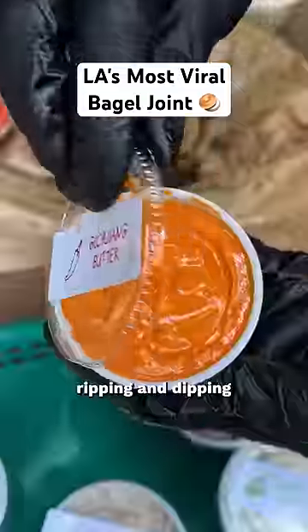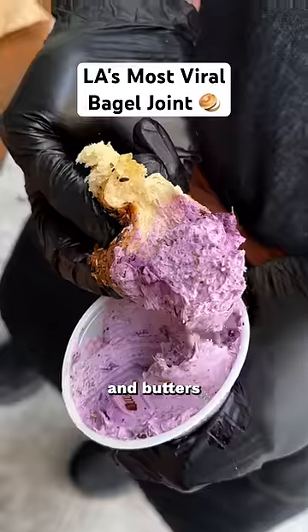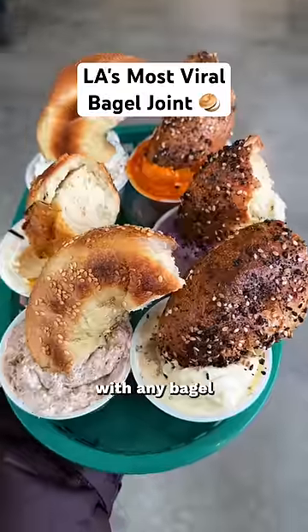Calic Bagel likes to push the culture of ripping and dipping your bagels, so they make over 10 rotating smears, cream cheeses, and butters in-house that pair perfectly with any bagel.